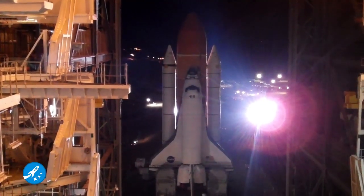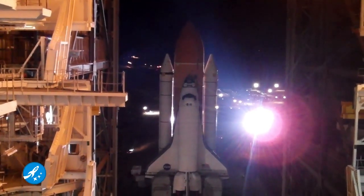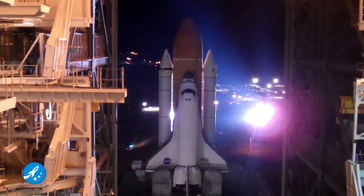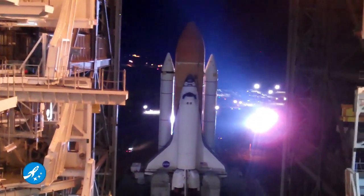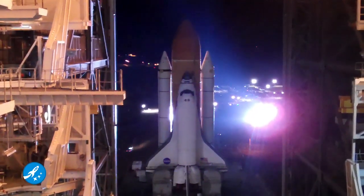The xenons have turned our way, and you can tell that it's backlit the orbiter in a way that is just unbelievable. I wish all you guys could be here and see this — it is an incredible, eye-watering sight. I'll be blind for some time to come, but that's part of the job.